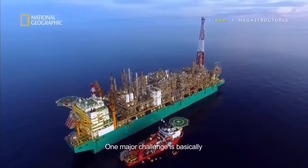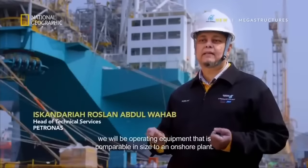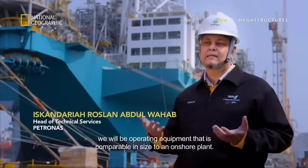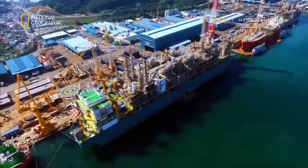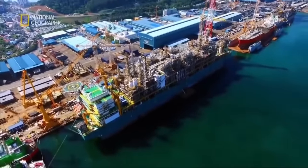One of the major challenges is that we will be operating equipment as big as those in an onshore plant. And this is the mega factory that will achieve the impossible.